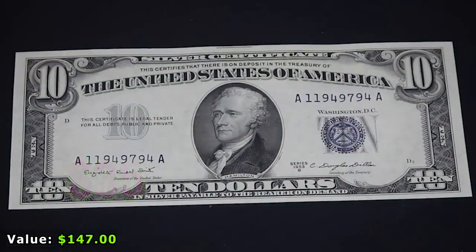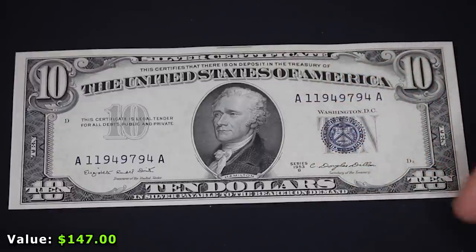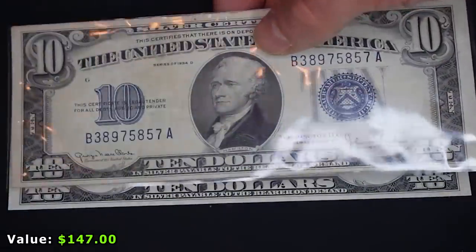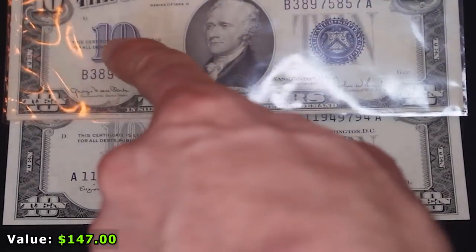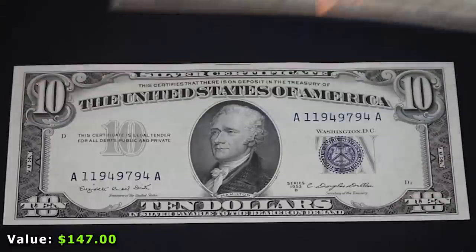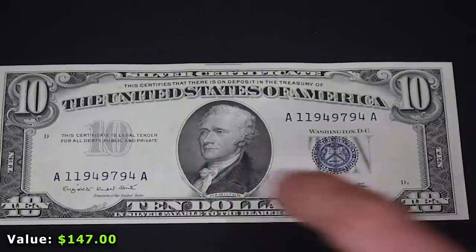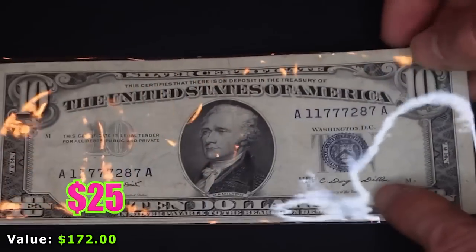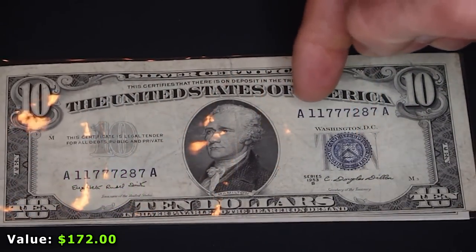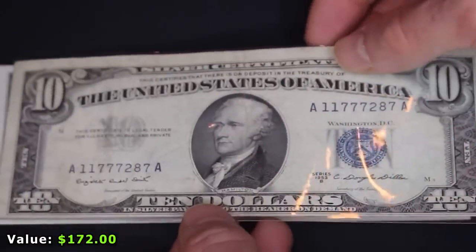The next bill is a ten dollar U.S. silver certificate, the 1953B version. I already have the older version in my U.S. currency typeset and now I need this newer version. You can see subtle differences: the blue ten on the older one, the gray ten on the newer one, and the larger seal versus the smaller seal. I also have a second copy with a different serial number — a pretty cool one with double ones and triple sevens — in slightly worse condition, so that one will be available for sale.